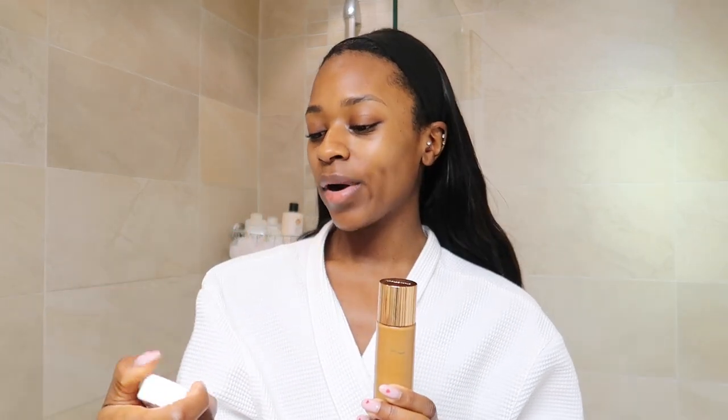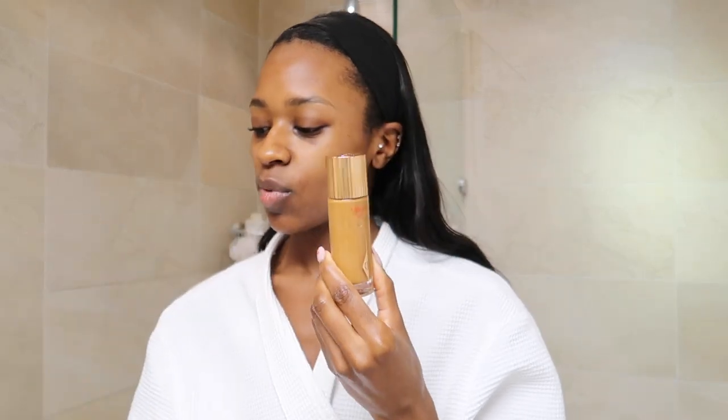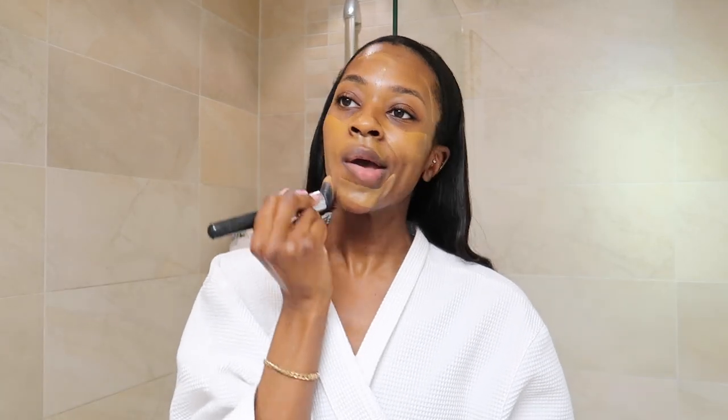I already sprayed my face with the Kaya Cosmetics That Extra Hydration Moisturizing Setting Spray because my face is very dry at the moment. Next I use either the Hollywood Flawless Filter by Charlotte Tilbury or the Fenty Beauty Eaze Drops Blurring Skin Tint. I love both, but I normally use this one, and if I'm going out I'll use both. I apply this all over my face and blend with a buffing brush.